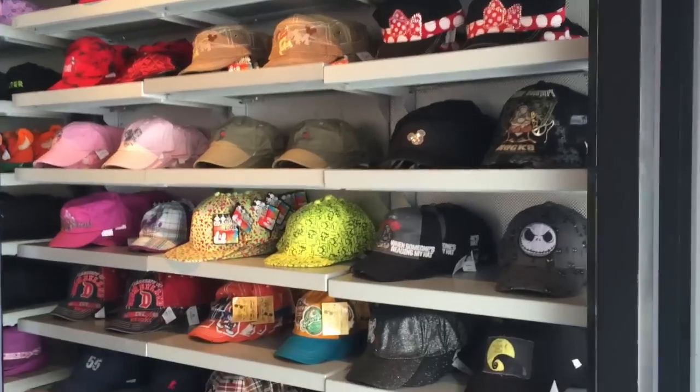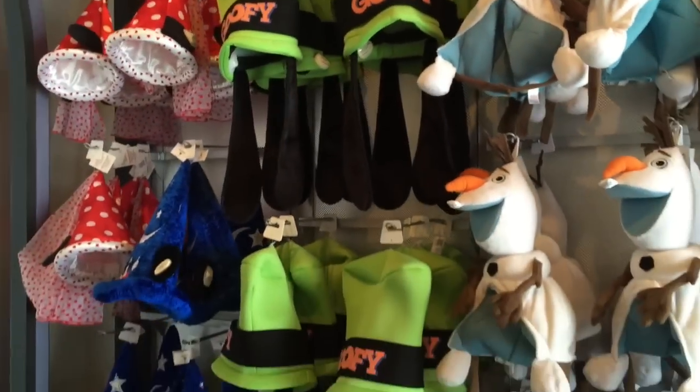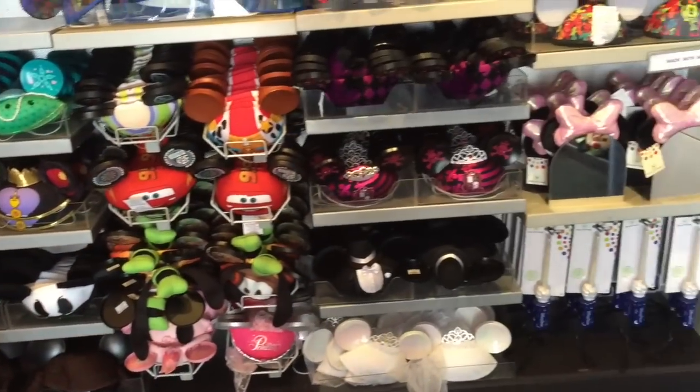One more store here in Tomorrowland and it is the Tomorrowlanding, where you can get a selection of really, really cool hats. So many cool hats here, and they will do the custom embroidery on your Mickey ears if you want to get your name or something else on your Mickey ears.